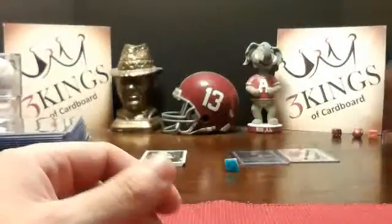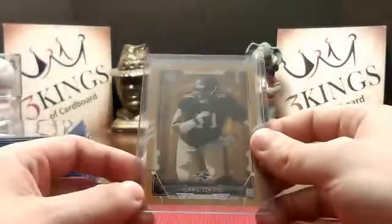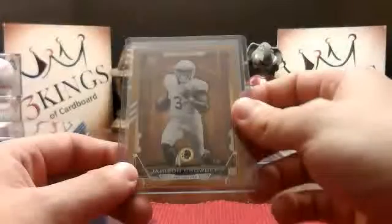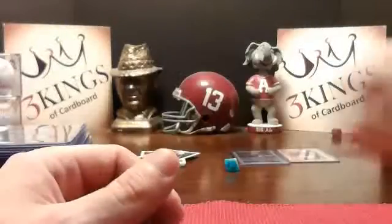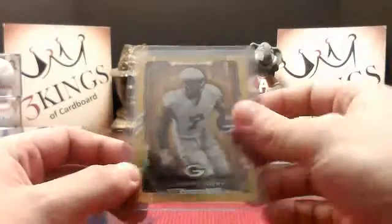Gold to 399: Todd Gurley, Rams. Kenny Bell, Bucks. Carl Davis, Ravens. Jamison Crowder, Redskins. Nate Orchard, Browns. Devontae Davis, Eagles. Ty Montgomery, Packers.